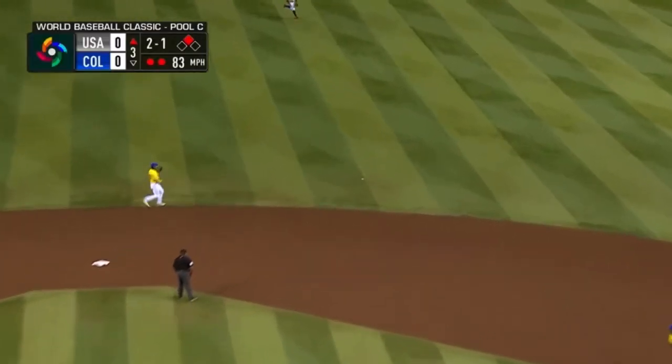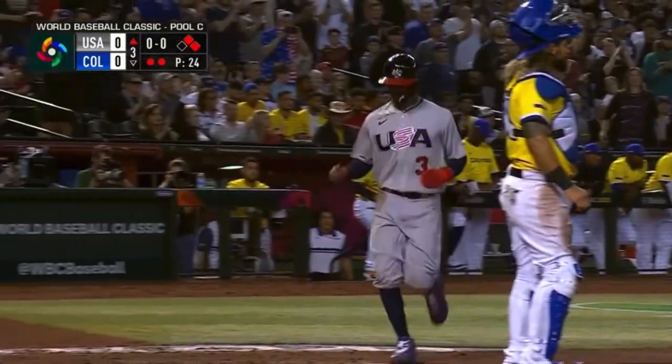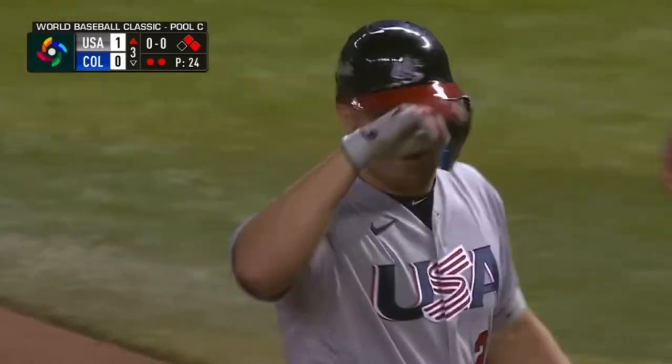Trout finds a hole and it rolls through the right side — Betts will score! 1-0, 1-0! That wild pitch was so important because it set this up.